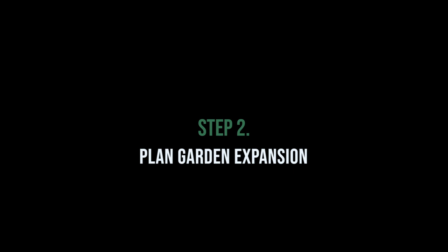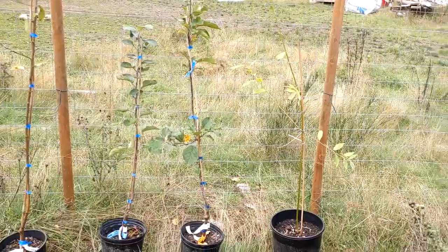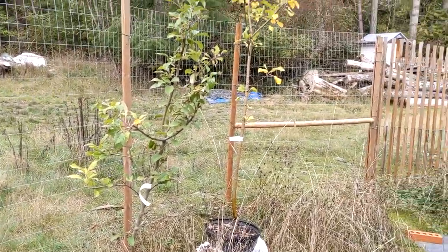So I'm here in our garden and we've got eight of our new apple trees here and we're trying to figure out where to plant them. We've decided that we actually need more space in the garden to plant these. Several of them are dwarf trees so we're going to need to keep them fenced so the deer don't eat them, which means we need more space. So I'll give you a little view of what we're thinking here.